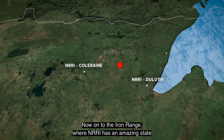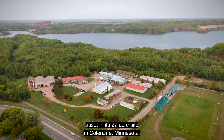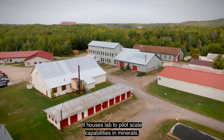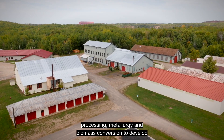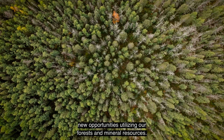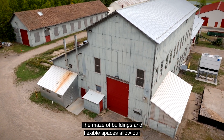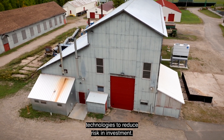Now on to the Iron Range, where NRRI has an amazing state asset in its 27-acre site in Coleraine, Minnesota. This former U.S. Steel Research Facility was acquired in 1987. It houses lab-to-pilot scale capabilities in minerals processing, metallurgy, and biomass conversion to develop new opportunities utilizing our forest and mineral resources. A unique tailings pond allows for water research related to mining activities. The maze of buildings and flexible spaces allow our researchers to engage industry exploration in emerging technologies to reduce risk and investment.